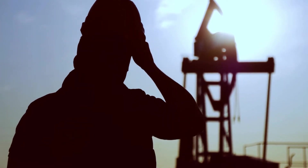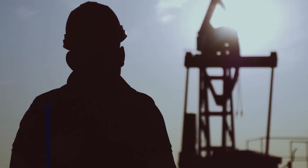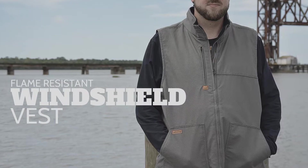At LAPCO, we know what it takes to get the job done. That is why we are proud of the work we are doing and the products we produce, like our new men's flame-resistant windshield vest.